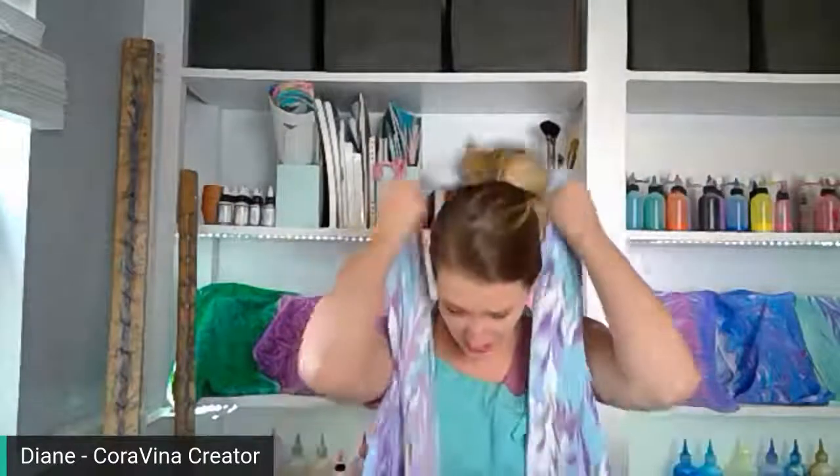Hey there dewdrops, it's Diane from Corovina, welcome back, happy Thursday! I hope you're having a great day wherever you are in the world. If you're in Florida, Texas, or Louisiana, I hope you're somewhere safe. It looks like Hurricane Laura is going to be making landfall sometime soon, so I'm thinking about all you people down there feeling the impact of that storm.